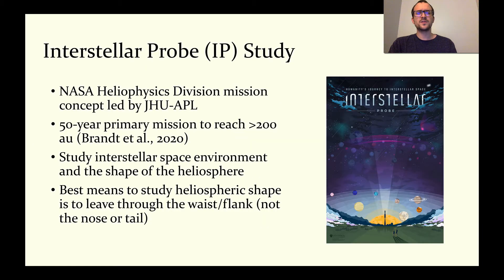Enter an Interstellar Probe. The Interstellar Probe is a NASA heliophysics mission concept led by the Johns Hopkins Applied Physics Laboratory. The primary goal of this conceptual mission would be to carry a payload dedicated to the study of the environment of the outer heliosphere and local interstellar space. It would aim to travel beyond 200 AU over the course of 50 years, returning a wide range of data the entire time using currently available technology.